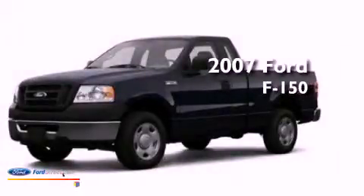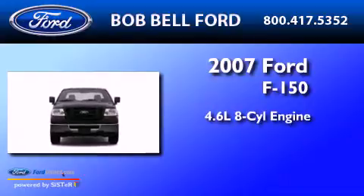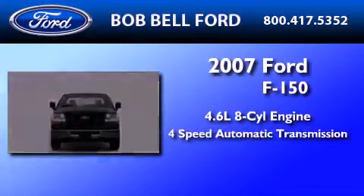This is a 2007 Ford F-150. It has a 4.6-liter, eight-cylinder engine and a four-speed automatic transmission.